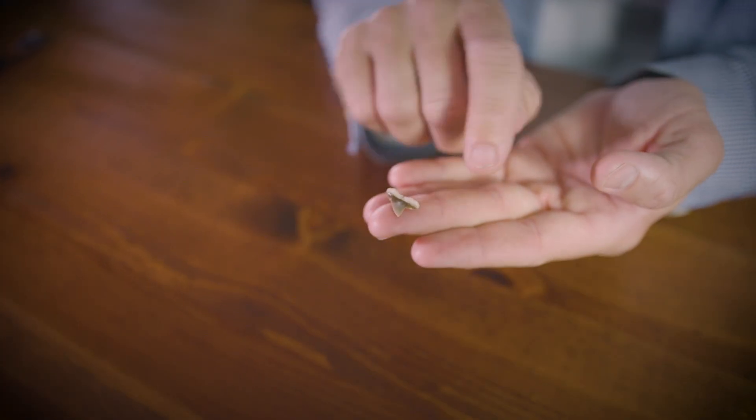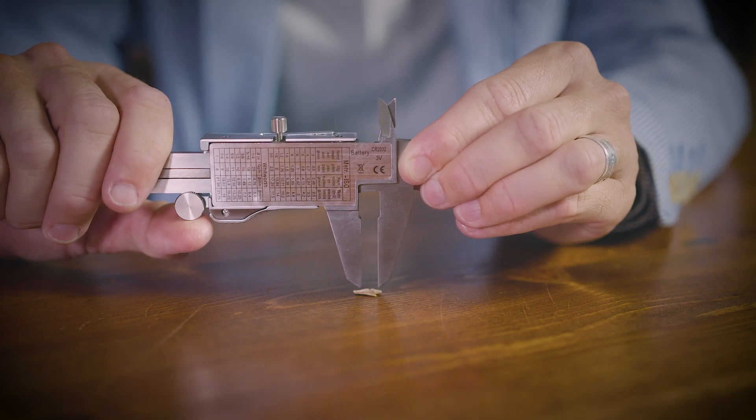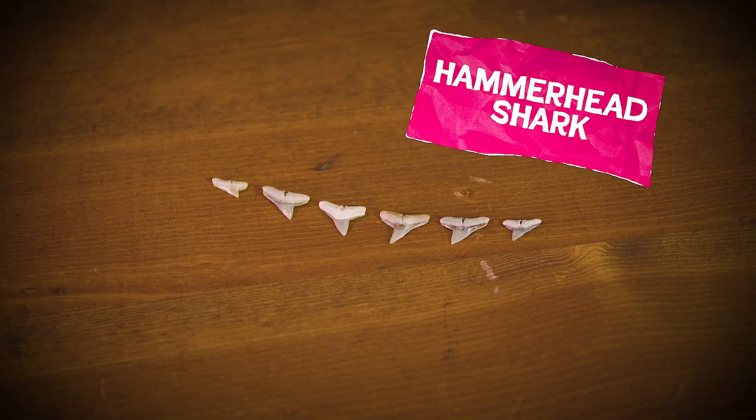Next is a tooth that many beachcombers overlook or misidentify: the minuscule teeth of the hammerhead shark. Teeth of the hammerhead shark are small, approximately a half an inch or smaller. The crown juts out from the root at a 90 degree angle on the distal side, and in some species the mesial edge is concave. Hammerhead sharks don't need large teeth because their diet consists of stingrays and other soft-bodied fare. Teeth from both jaws can appear similar, although those from the lower jaw can have thicker roots and crowns.